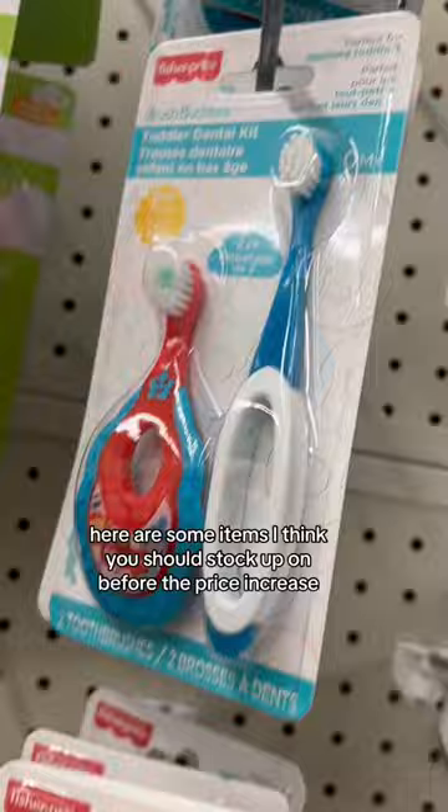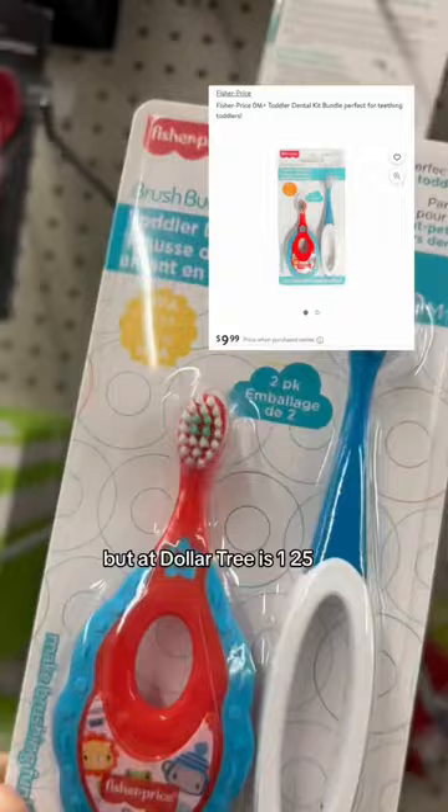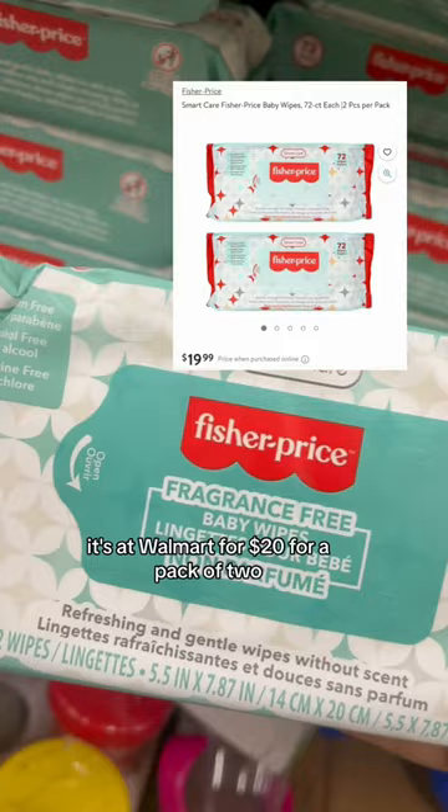This Fisher-Price toothbrush is being sold at Walmart and other stores for $10, but at Dollar Tree it's $1.25. Next is the Fisher-Price 72-Count Baby Wipes. It's at Walmart for $20 for a pack of two, but at Dollar Tree you could get it for $1.25.